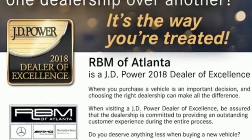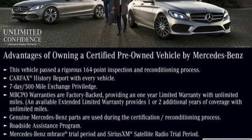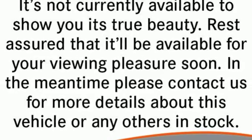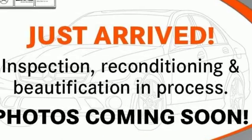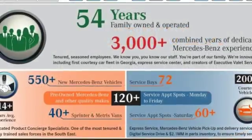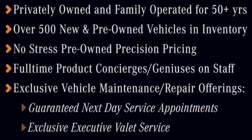Features include remote keyless entry, a multifunction steering wheel, and heated mirrors. This car also provides the comfort of climate control and leather upholstery. The auto-leveling suspension, dual exhaust, and bi-turbo V8 engine show that this isn't just a luxury car, but also a fun-to-drive sports sedan.